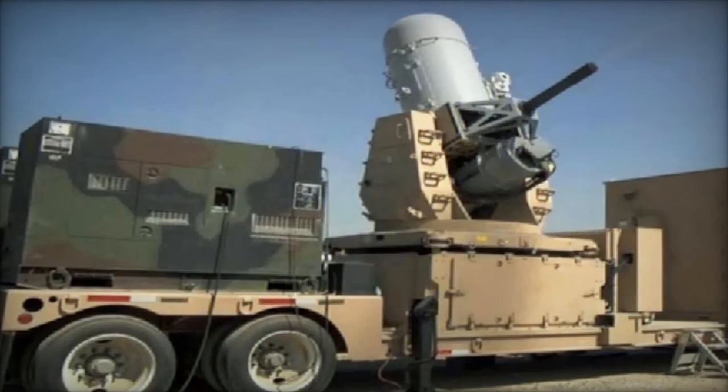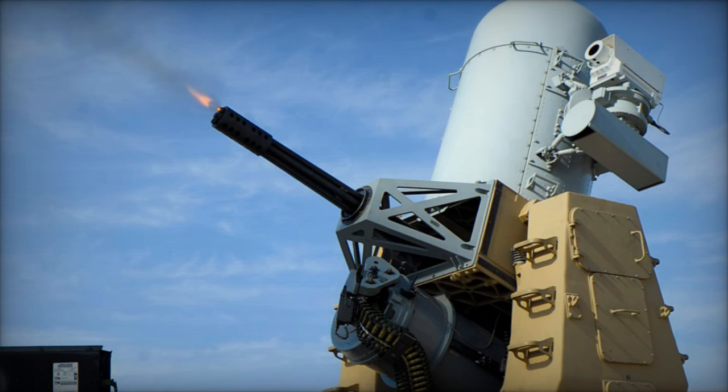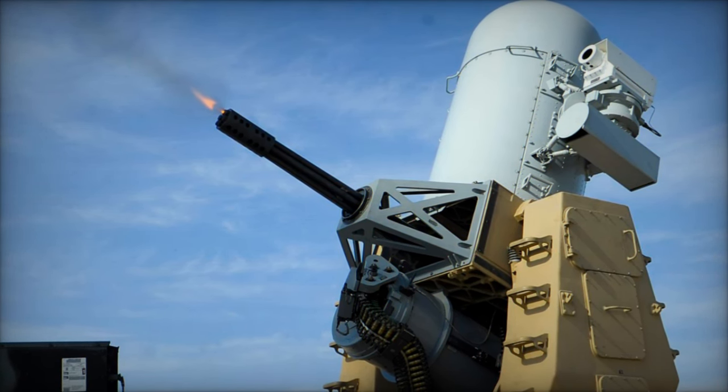Furthermore, the C-RAM system's mobility and rapid deployment capabilities make it an ideal solution for volatile situations, providing consistent and reliable protection.